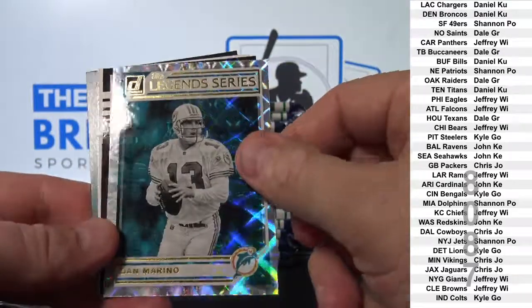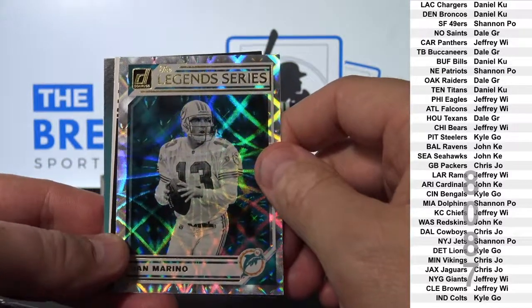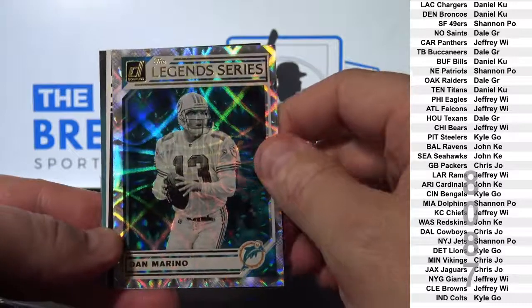Dan Marino insert — not bad. We pulled a Dan Marino auto out of last year's Donruss football. It's a nice looking card.